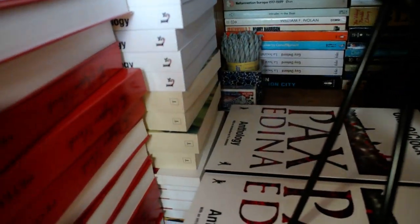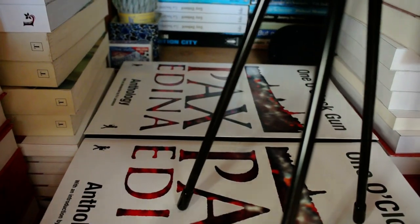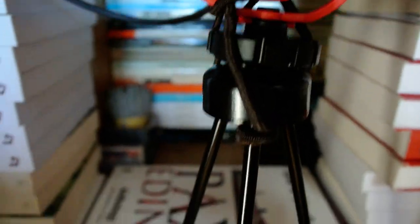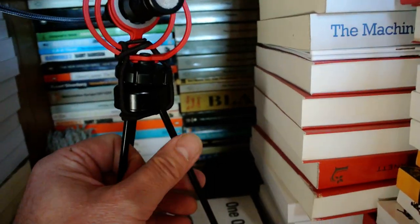These are appropriately enough unsold books — they're pretty heavy — and there are some copies of the One O'Clock Gun anthology, which make a perfect flat surface to put the microphone on.